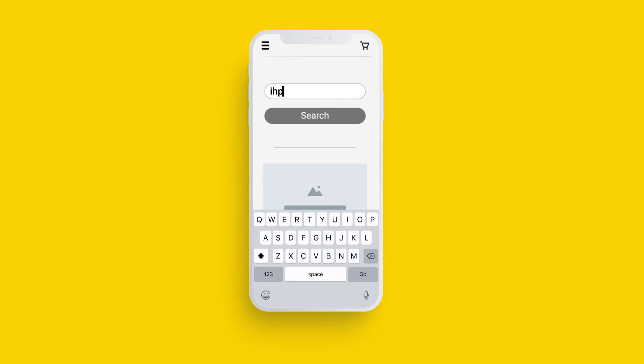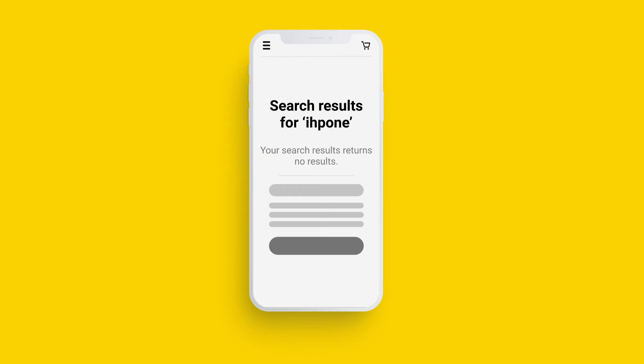For example, they type IHPONE instead of iPhone and they don't find what they search.